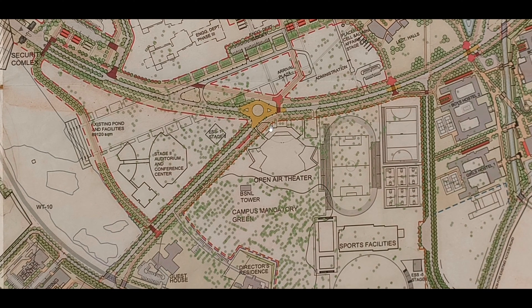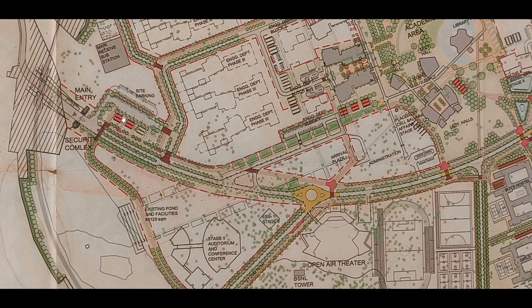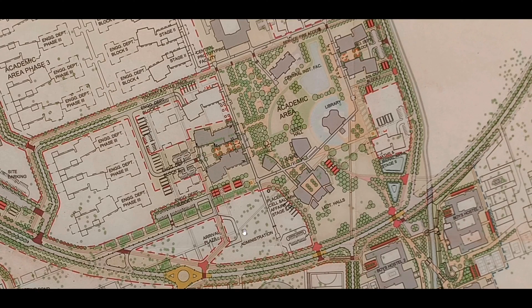Buildings which are just having the outline come under the second and third phase of construction. When we walk through the road, we come across all the departments. It has an economic area and related facilities. The first building we come across is the engineering department — believe me, it is the most beautiful and has a royal look.